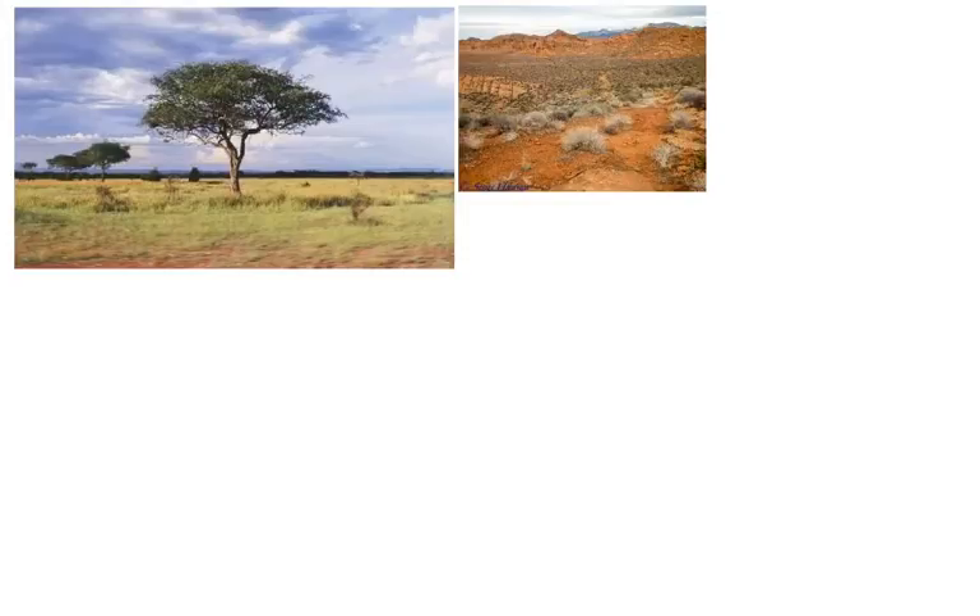Both can live in similar spots. That is how all the habitats are compared.